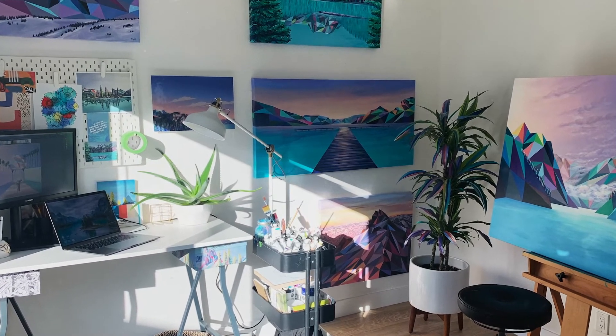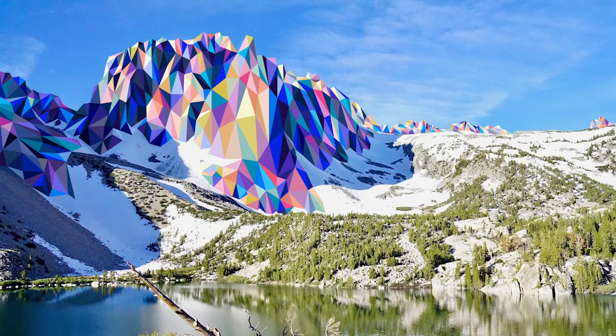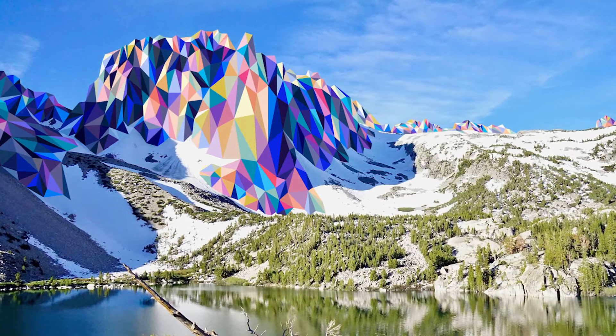I was raised by an artist, so having a pencil or a paintbrush in my hand was just kind of second nature. I was also lucky enough to grow up in the mountains, so I had that influence from a really young age.